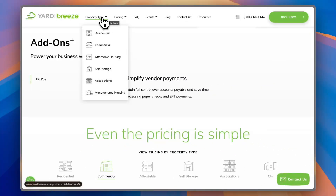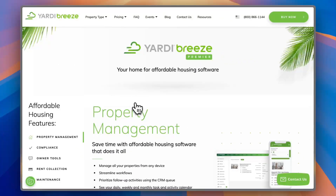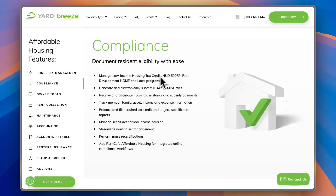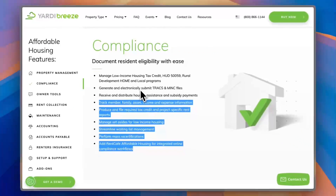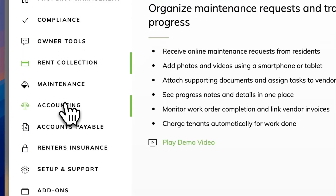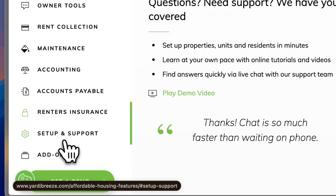Finally, let's check one more property type: Affordable Housing. You get the same set of features, including Property Management, plus Compliance tools to manage low-income housing tax credit, HUD, rural development, home, and local programs, as well as tools to help you document resident eligibility with ease. You also get the same beneficial tools such as Owner Tools, Rent Collection, Maintenance, Accounting, Accounts Payable, Renters Insurance, and Setup and Support.